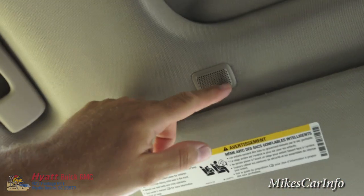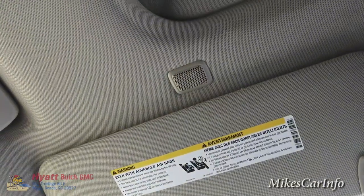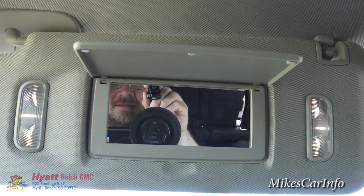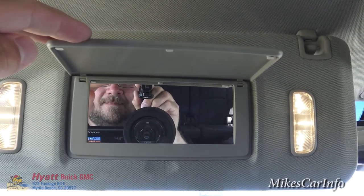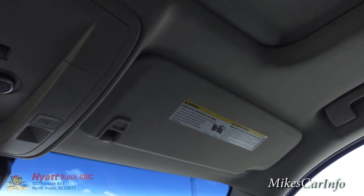Right here is your microphone — when you're talking to somebody, the microphone picks it right up because it's right above you. This is your visor mirror and it has lights that slowly turn on, so it doesn't suddenly blast your face with light. Same thing on the passenger side.